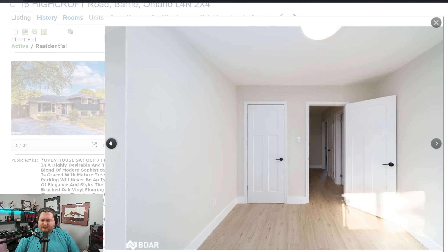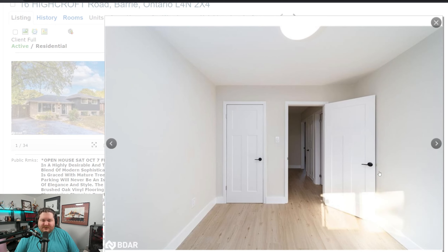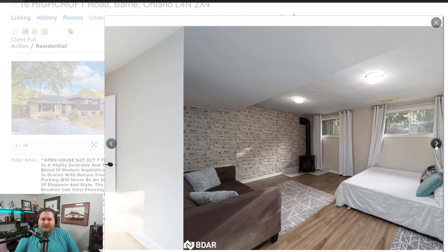Good sized everything — windows, rooms. Width of this room is a little smaller, but you should still get a queen in here no problem with a nightstand. With a king it might be a little tough.